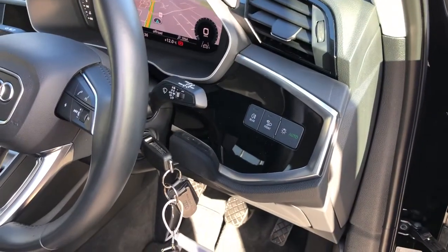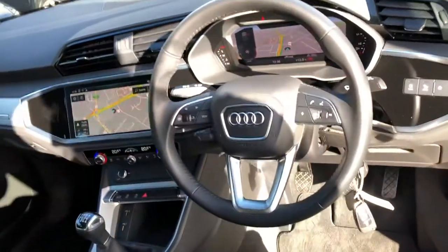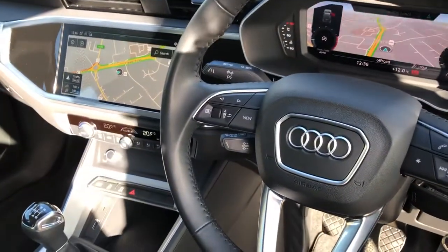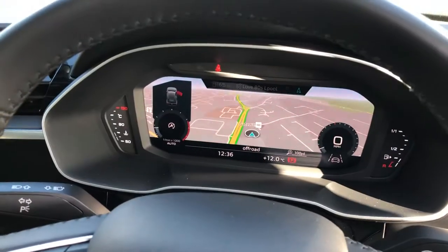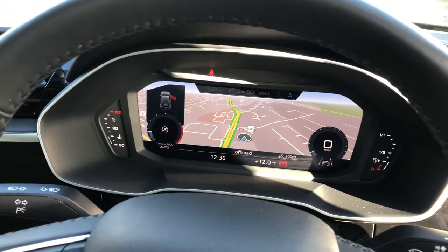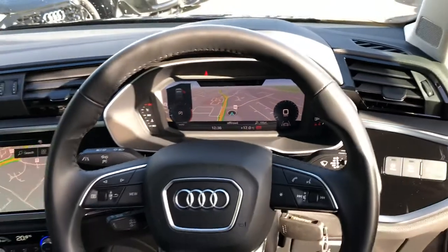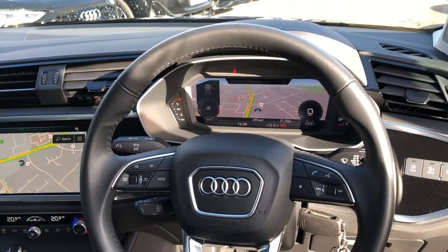Automatic headlights and wipers for your convenience. And the multifunctional leather steering wheel with cruise control. Audi's revolutionary virtual cockpit — this is a fully customisable digital screen display, great for navigation, so you have the map directly in the driver's eye line.